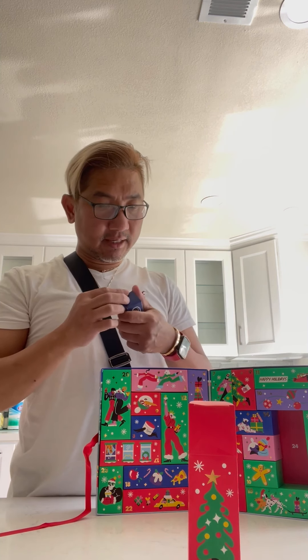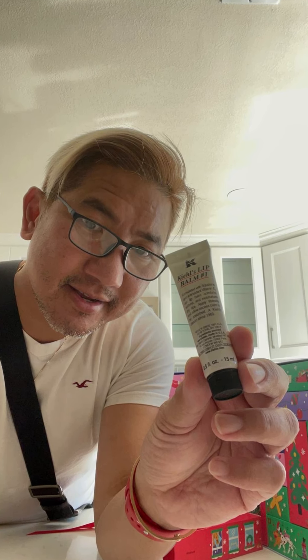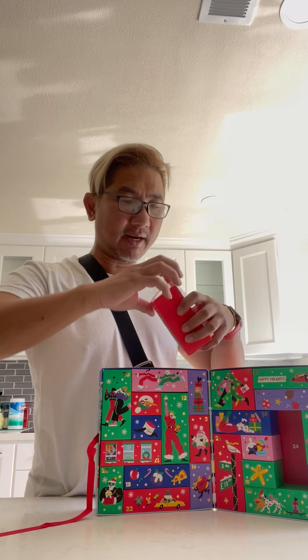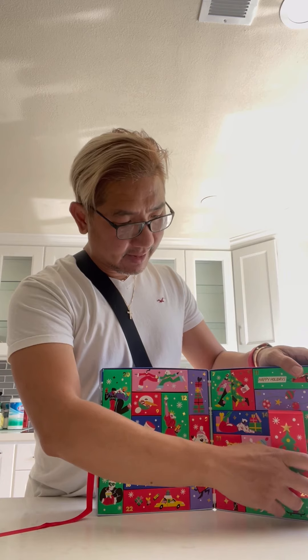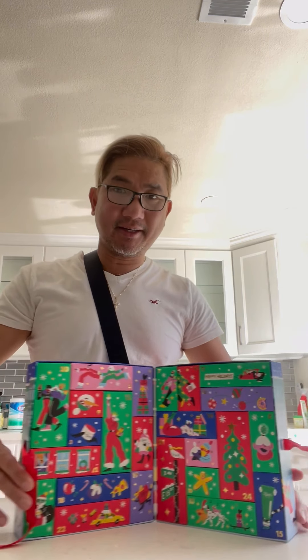I've been using Kiehl's skincare for the longest time, since 1997. This is the first time that I got their Advent Calendar — I didn't know about it until this year. And that's it. Thank you, God bless, and I'll talk to you again later.